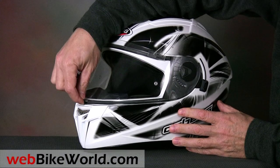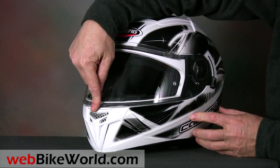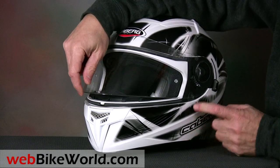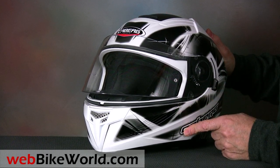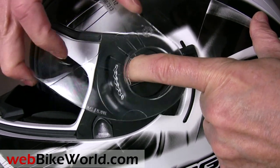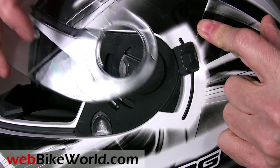The face shield has the lift tab in the center, which is our preferred location to help prevent twisting or torque when the shield is lifted. It has a nice first opening for defogging, and then five total detents. It's also fitted for a Pinlock-style anti-fog visor, and KABURG includes one with the helmet. The face shield is relatively easy to remove — raise it until the arrows line up on the side, and then push back on the spring-loaded slider and remove the shield.